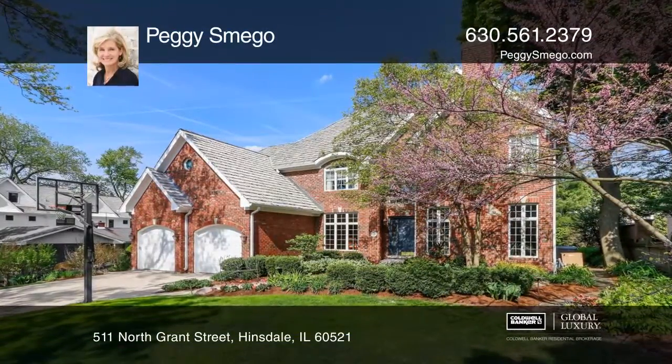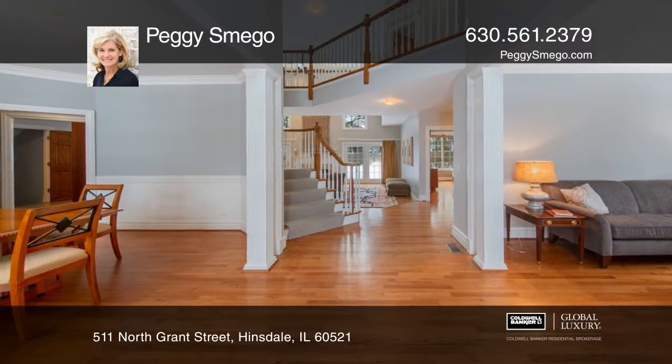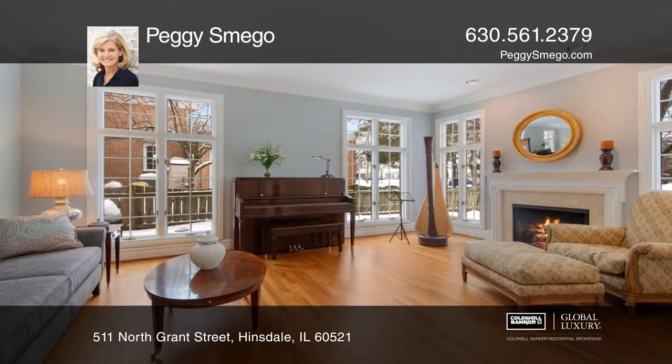Truly a classic all-brick American beauty, the chef's kitchen has a contemporary flair with stone counters, stainless steel appliances, a built-in desk, and a generous island.